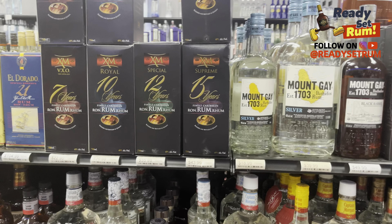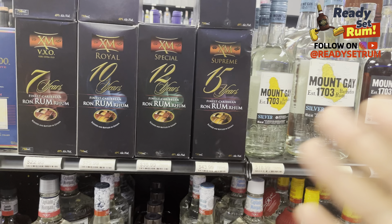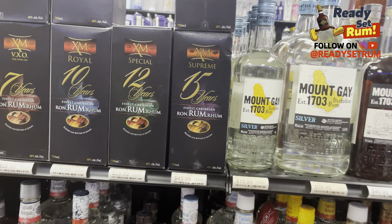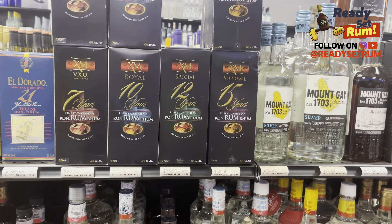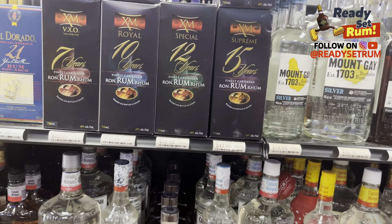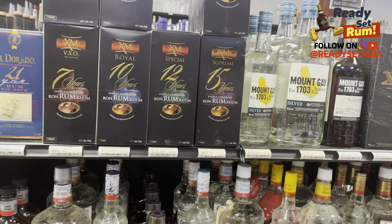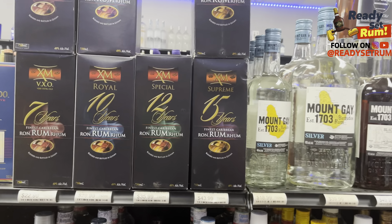These are one of the few stores carrying XM rums — XM is from Guyana. Some locals I've met in the store are buying three and four bottles at a time; they just love this stuff. It's very clean rum — the depth of flavor is quite different. To me it's closer to a Barbados or Trinidad rum than a Guyanese rum. The 15-year gets very woody.